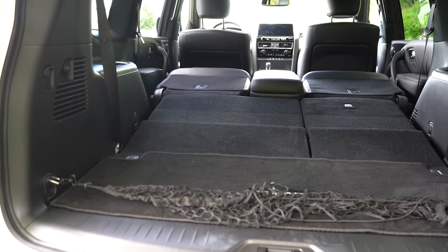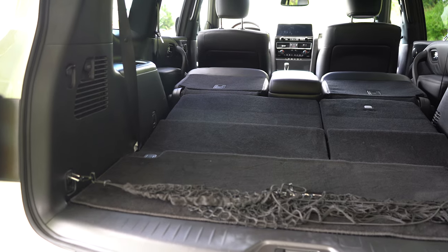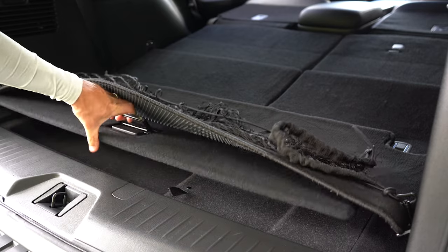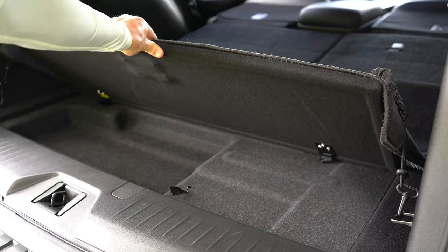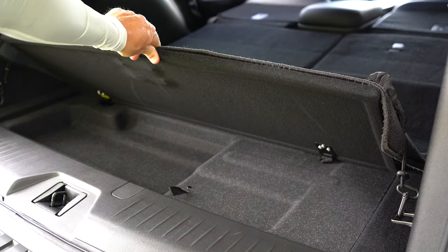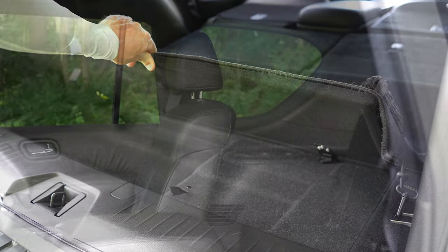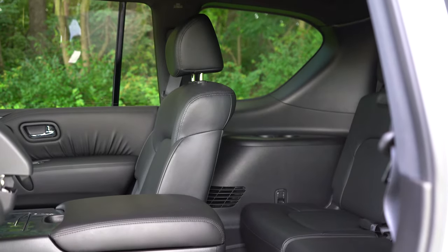There are eight cargo tie-down anchors back there, some cargo lighting, and if you lift up underneath the floor of that cargo area you will find a little bit of in-floor storage — not the deepest I've ever seen, but it's still there. That's always nice.